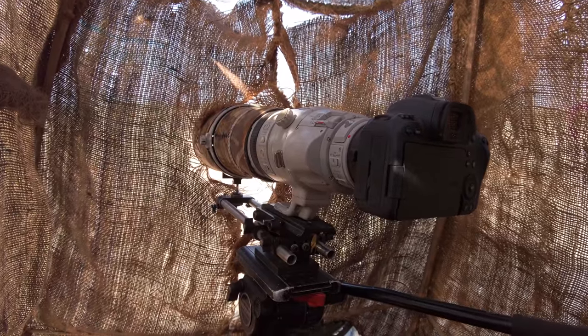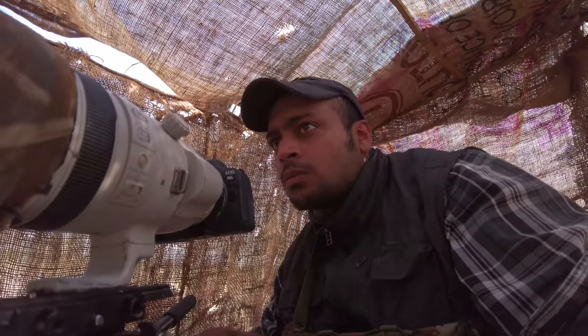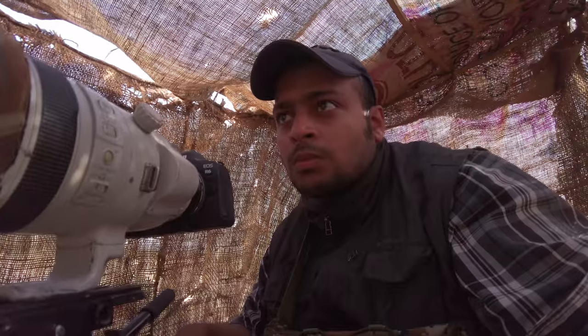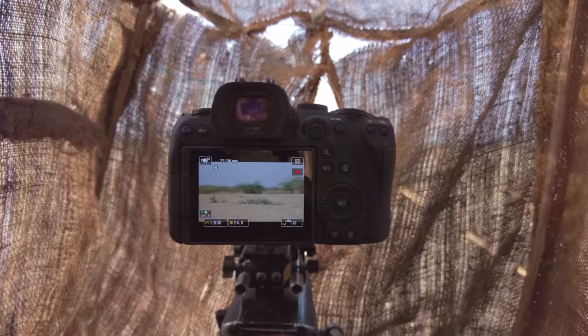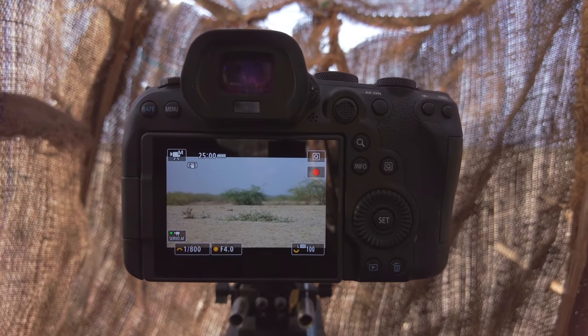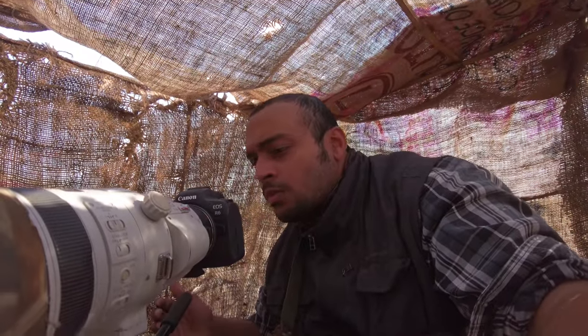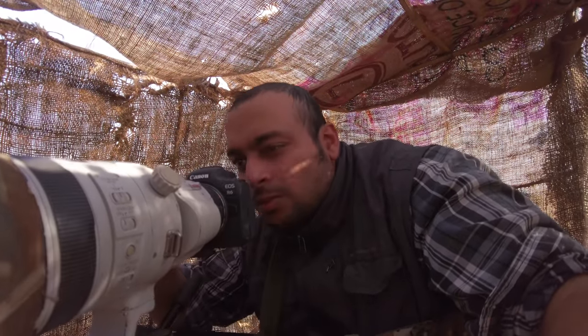It's possibly the smallest outdoor office cubicle in the world and it's stunningly well ventilated. The objective of this hide was to conceal my human form completely so the foxes don't feel my presence and carry out their normal behavior. I wanted to capture them doing their own thing, as opposed to them knowing I'm there and occasionally looking into my camera.